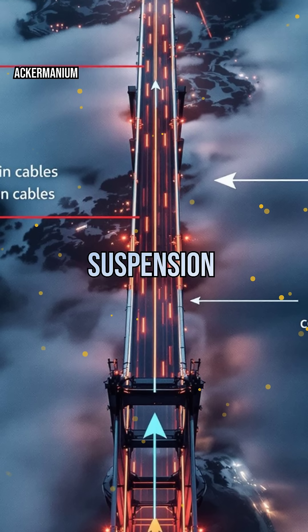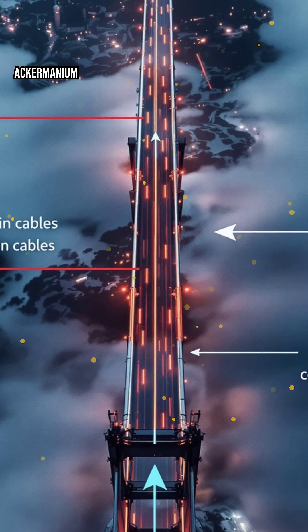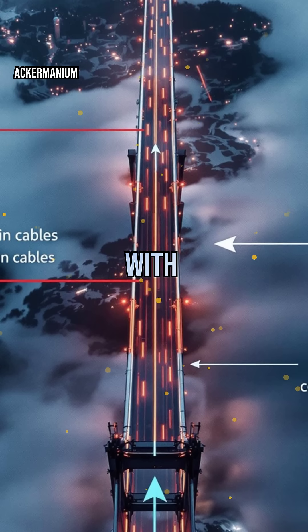This setup lets suspension bridges span incredible distances, like the Golden Gate, all while flexing gracefully with wind and weight.